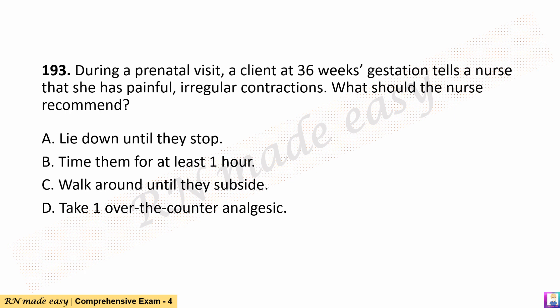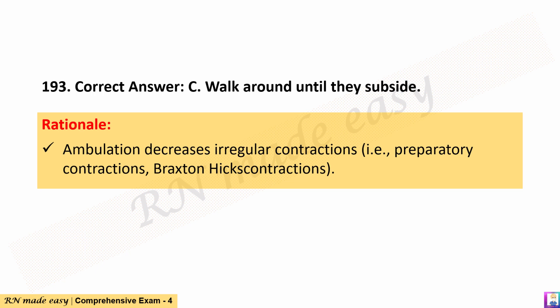Question 193. During a prenatal visit, a client at 36 weeks gestation tells a nurse that she has painful, irregular contractions. What should the nurse recommend? A. Lie down until they stop. B. Time them for at least one hour. C. Walk around until they subside. D. Take one over-the-counter analgesic. The correct answer is C. Walk around until they subside. Rationale: Ambulation decreases irregular contractions — that is, preparatory contractions (Braxton Hicks contractions).